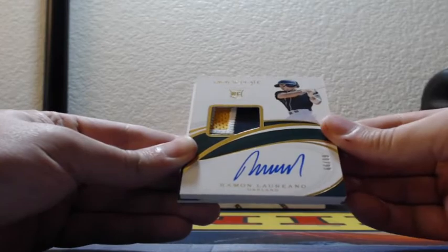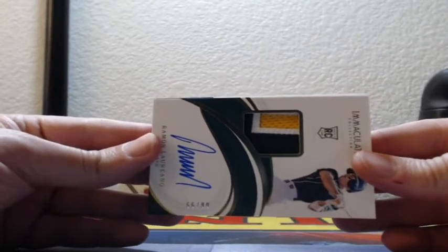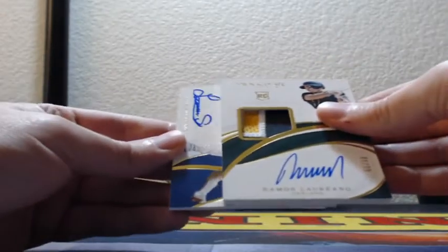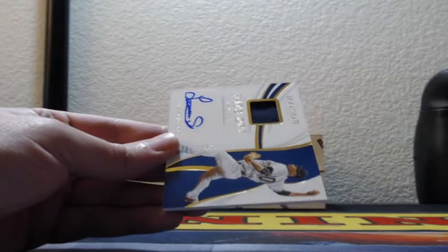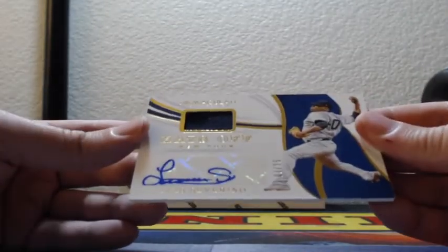RPA, 66 out of 99 — Raymond Liriano three-color patch auto, any way you look at it. And Luis Severino, more Hats Off — three of 25, hat patch and auto for the Yankees.